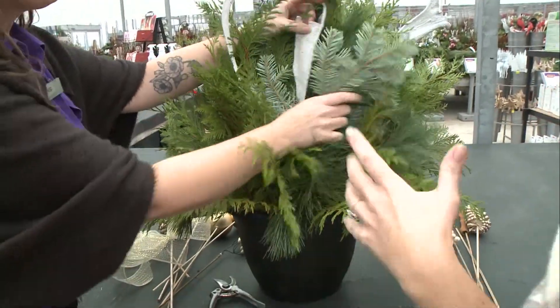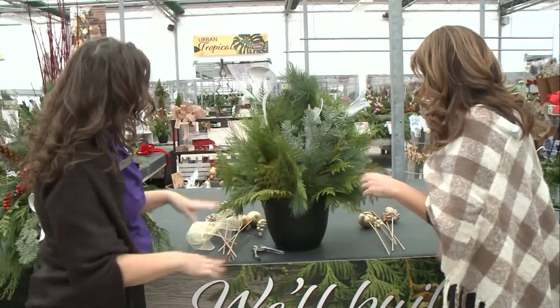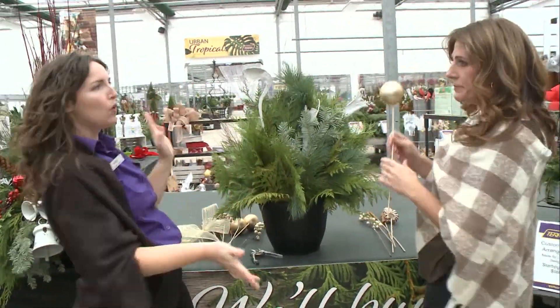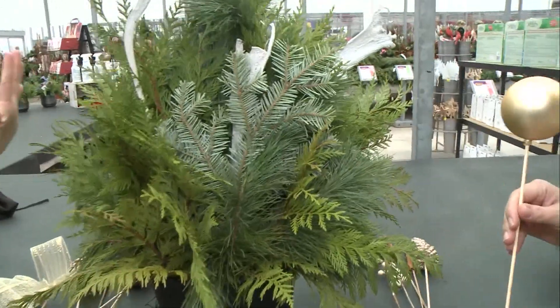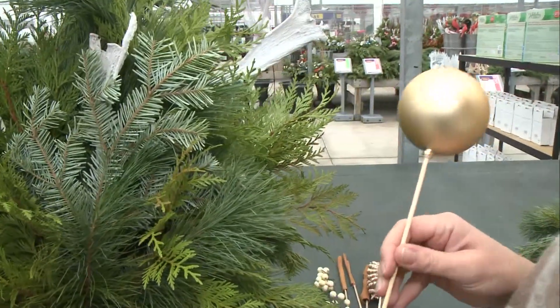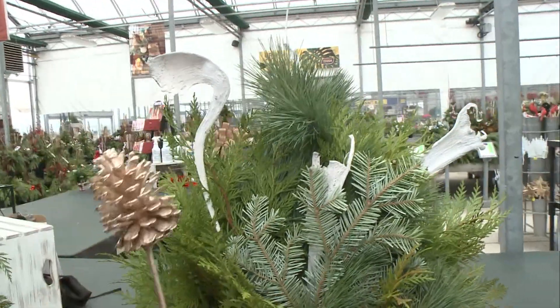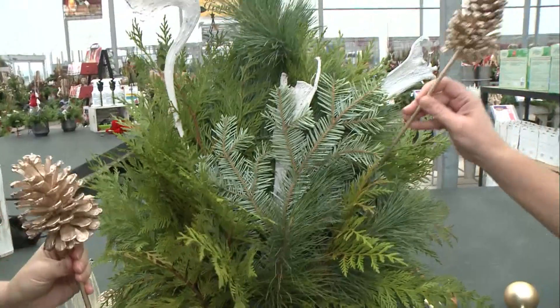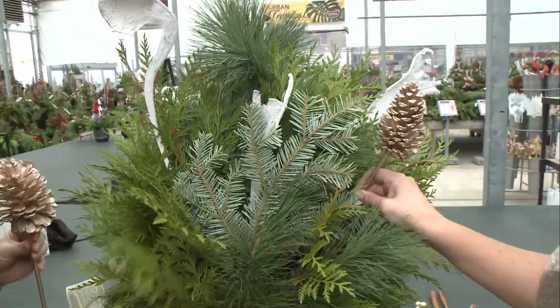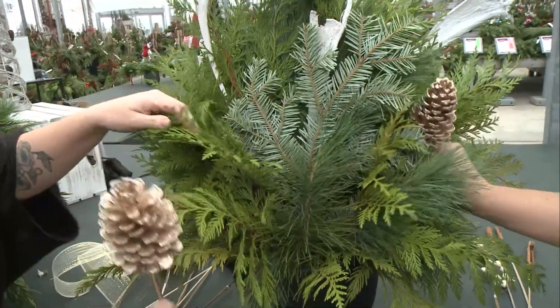We've chosen some beautiful gold and white accents. One of the main tricks is to pick something tall, like a stick, so we've added that decorative element. Now we want to cluster the other elements toward the center, and anything bigger should be anchored down toward the very bottom.